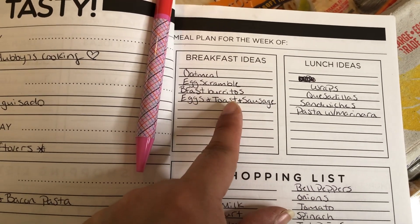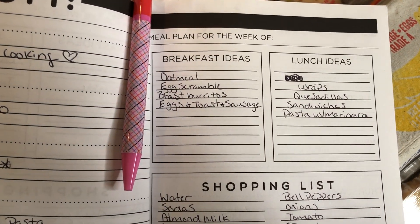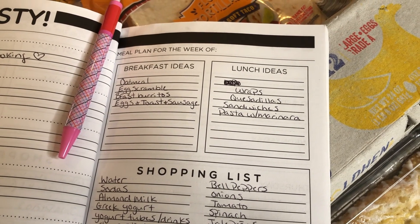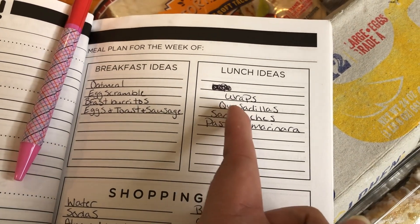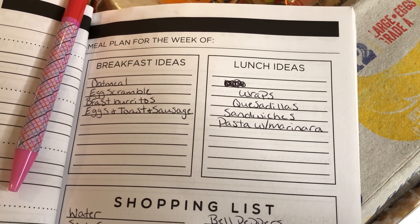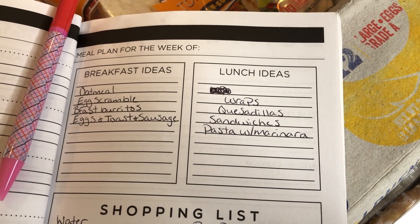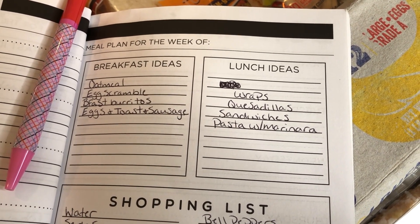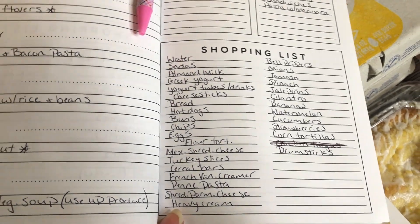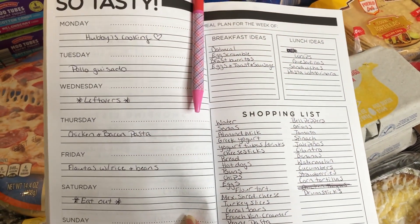For breakfast this week I have oatmeal, egg scramble, breakfast burritos, and eggs with toast and sausage — I have sausage in the freezer so that works out. For the kids' lunches I'm making chicken caesar salad wraps for myself, and for them: quesadillas, sandwiches — peanut butter and jelly, Nutella, or turkey — and I still have pasta and marinara sauce stocked up from a few weeks ago as another option. That's everything for the meal plan this week.